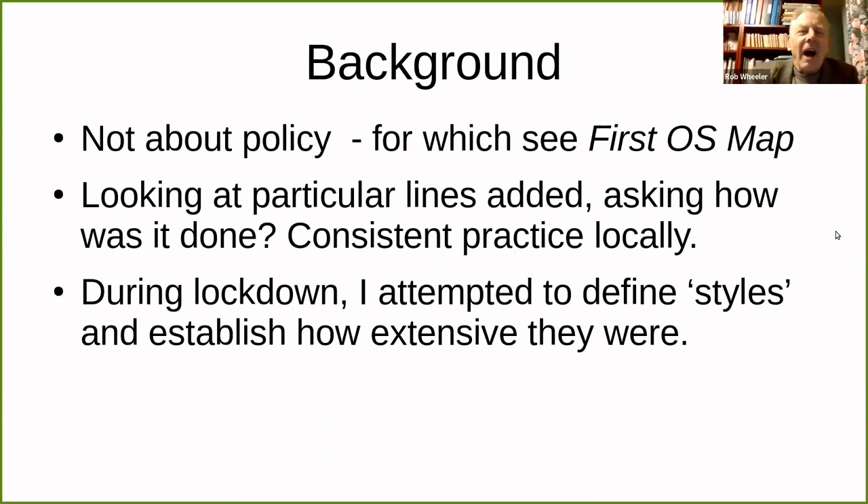Rob explains he won't go through policy details, which Richard has already covered in his book. Tonight he's looking at the nitty-gritty of how lines were added, particularly what surveyors must have done and sometimes what engravers were doing.